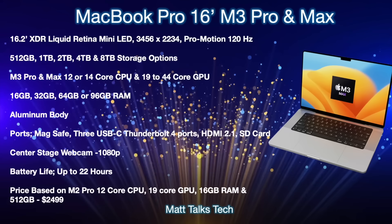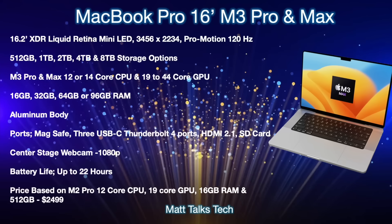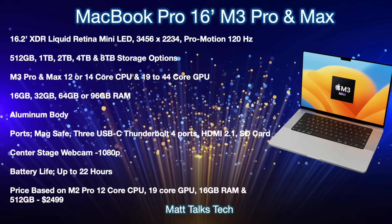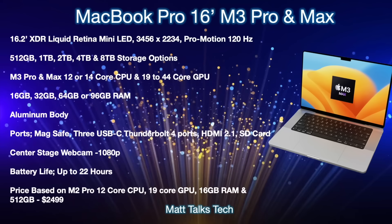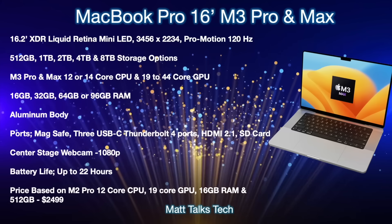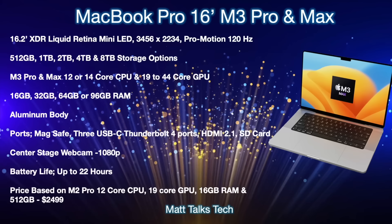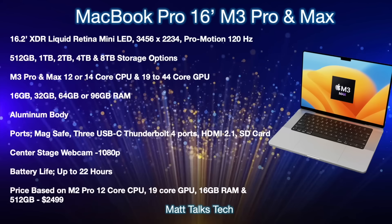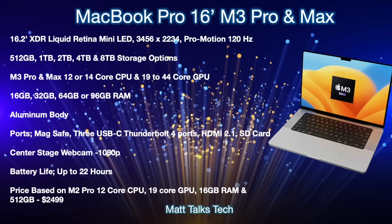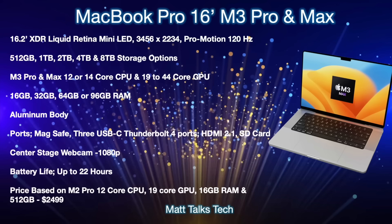We'll probably see 12 or 14-core CPU options with GPU ranging from 19 to 44 cores — absolutely amazing performance. For RAM, you'll have choices from 16GB on the M3 Pro up to 96GB on the M3 Max. The aluminum body returns, along with MagSafe, three USB-C Thunderbolt 4 ports, HDMI 2.1, an SD card slot, a 1080p Center Stage webcam in the notch design, and battery life of up to 22 hours.